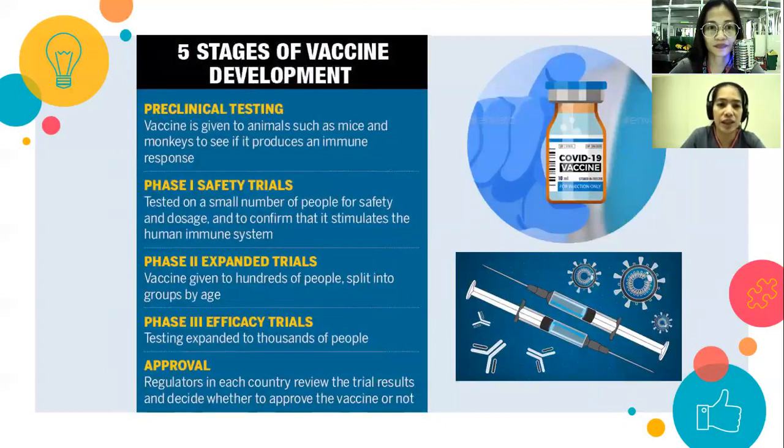There are five stages of vaccine development. First is pre-clinical testing — the vaccine is given to animals such as mice and monkeys to observe reactions. If it produces an immune response, we proceed to phase one: safety trials, which test the vaccine in a small number of people, around 50 to 80 persons, for safety and dosage, checking for changes that stimulate the human immune system.